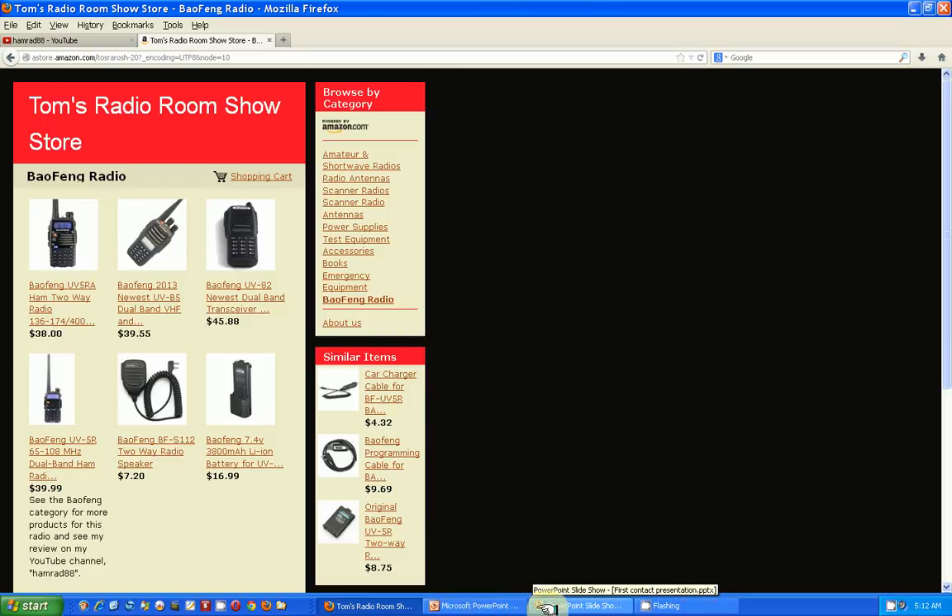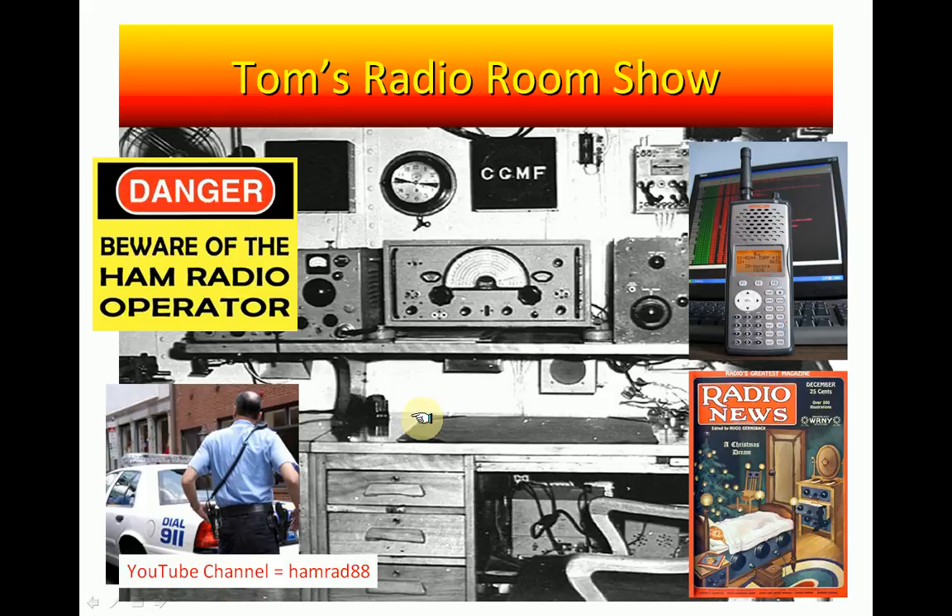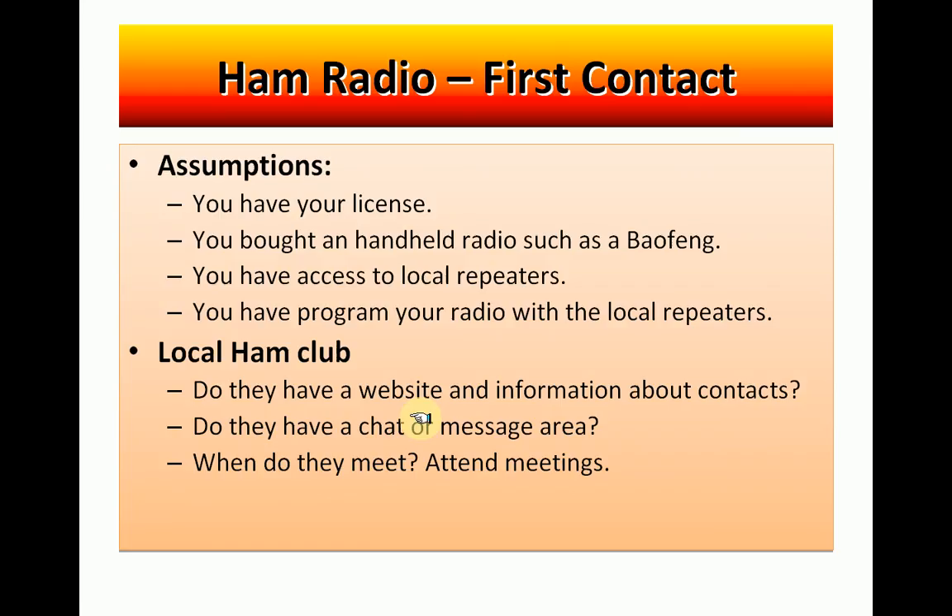Ham radio — first contact. First we have to make some assumptions. Number one, you have your license. You've passed your test, you have your license, so you are now certified and you can legally transmit on that Baofeng radio you bought. Also assuming that you have a handheld radio such as the Baofeng radio, and this presentation is assuming that you have access to a local repeater. So you're going to make your first contact through a local repeater.